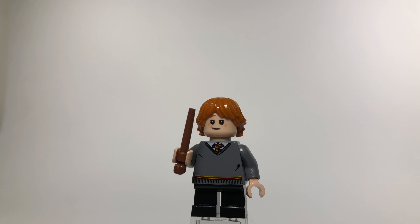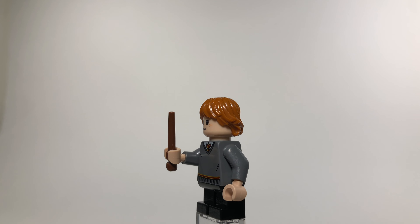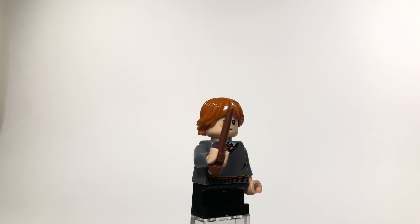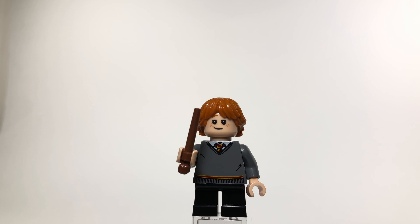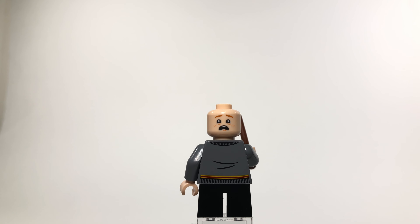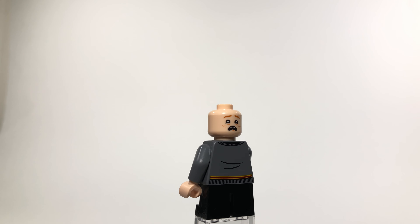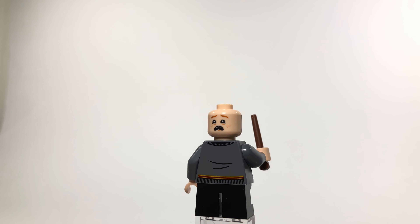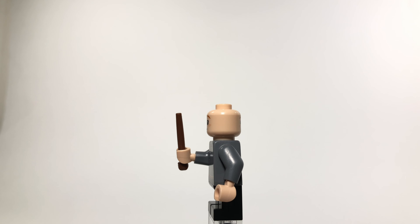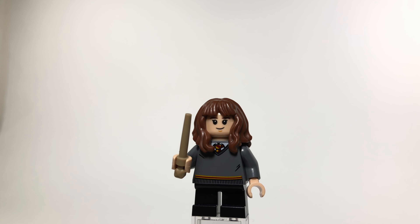Next we have the newest version of young Ron Weasley. His torso is the same as Harry's, which is okay because they all wear the same uniform at Hogwarts. Ron also has a very scared expression, which fits the character well since he's scared of a lot of things. Lego did a great job capturing the actor's look.